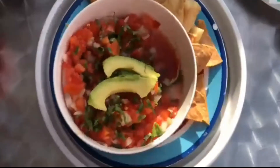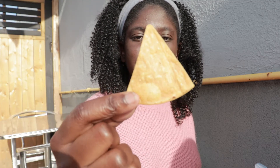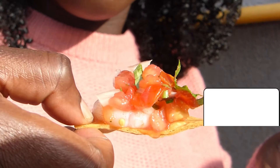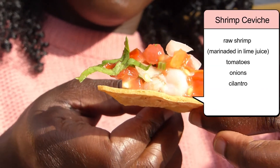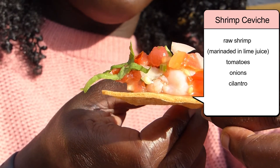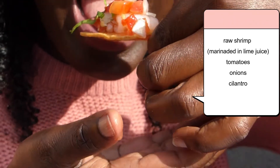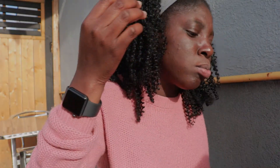This right here is some good old shrimp ceviche. This dish takes me back to my time spent in Belize, where I would eat this quite often. It is made from raw shrimp marinated in lime, tomato, onion, and cilantro, and is served with tortilla chips. It should be noted that although this dish originated in Peru, it is a popular dish in South American and Latin American culture.